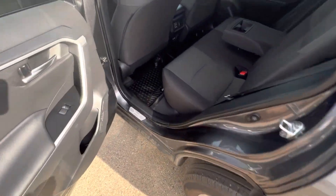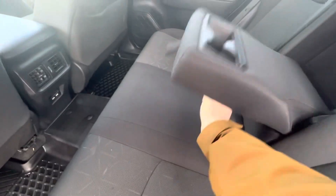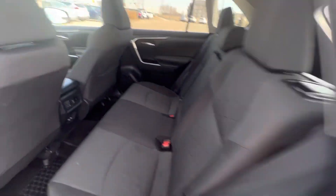You also get some pretty great passenger space back here. This one's already got the rubber mat, so you don't have to worry about that. Cup holders on your 60-40 split seats, USB charging ports down there, air vents of course, and a nice big sunroof up there.